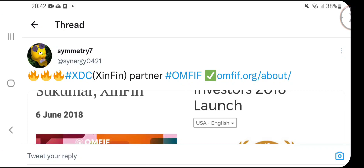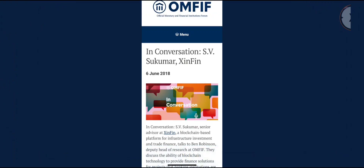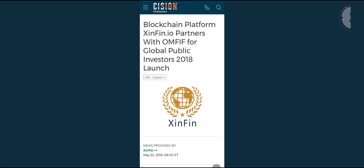Looking at a tweet from Symmetry7 — XDC's ZinFin has partnered with OMFIF, the Official Monetary and Financial Institutions Forum. The senior advisor at ZinFin was speaking to Ben Robinson, deputy head of research at OMFIF, about how blockchain technology is going to provide solutions that banking institutions are using today. With blockchain and XDC, we're going to solve the problem of slow, opaque bank transfers that currently take five to seven days.